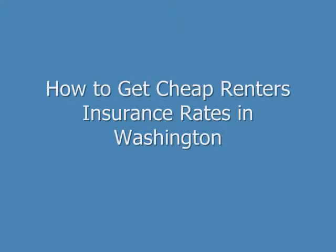Hi, my name is Brian Stevens. I'm a former insurance agent and financial consultant, and I want to show you how to get cheap renter's insurance rates in Washington with top companies.